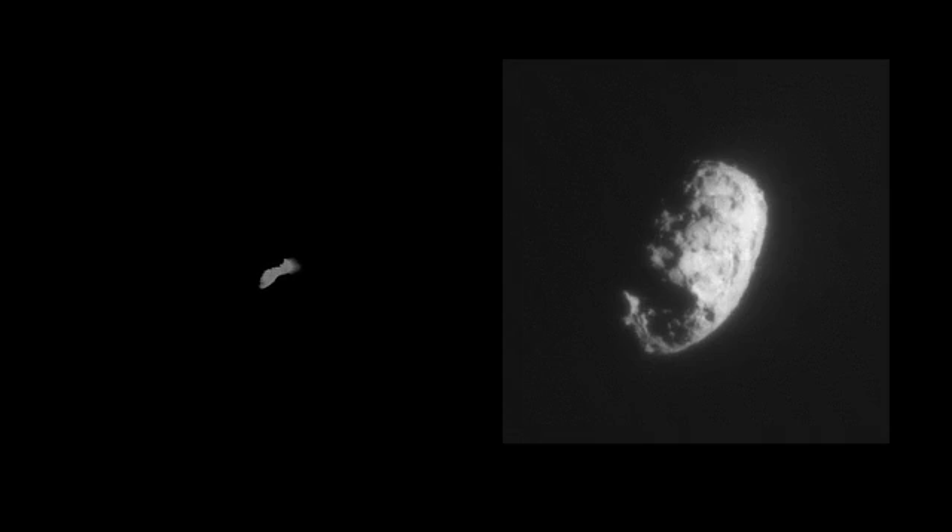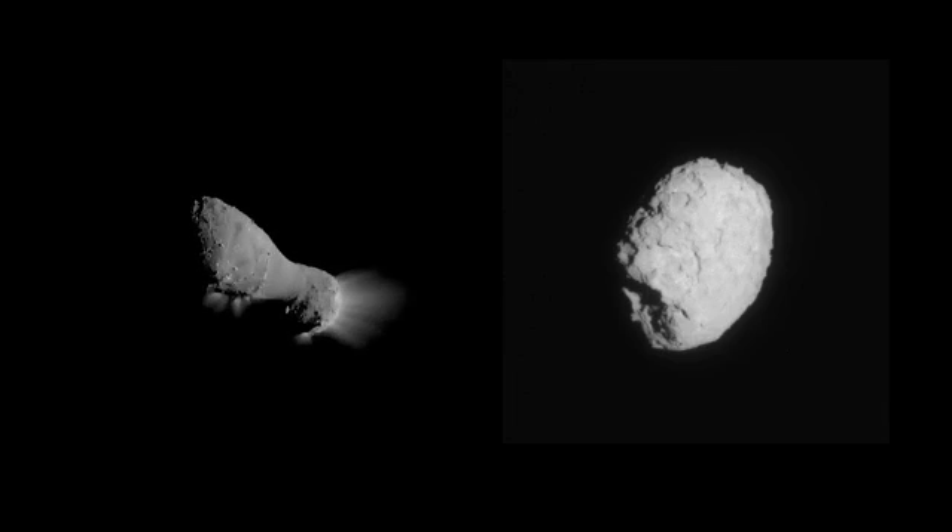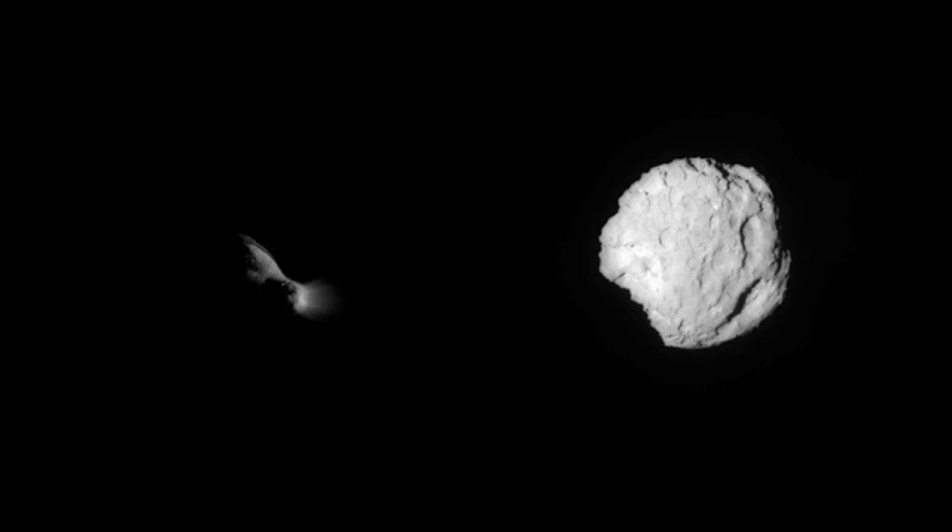These are exciting things. They're all different — every time we go near one we find something new, and the opportunity for discovery is absolutely momentous.